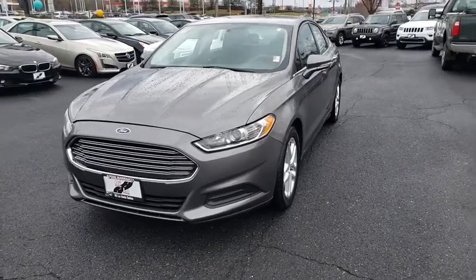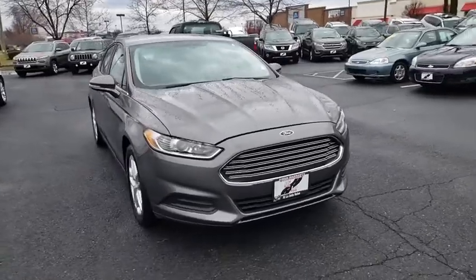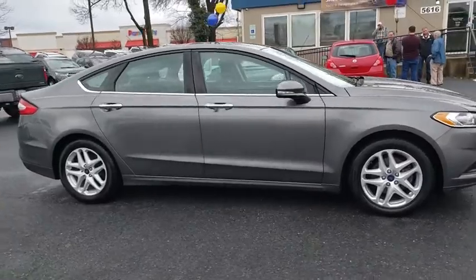You are going to love the 2014 Ford Fusion. You can have both impressive power and great economy in a Fusion. This vehicle has less than 70,000 miles.